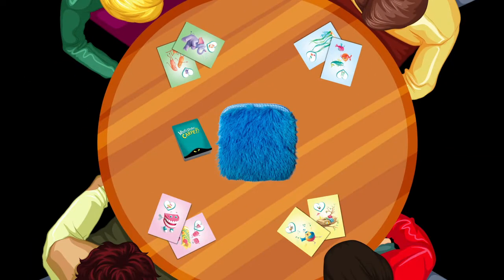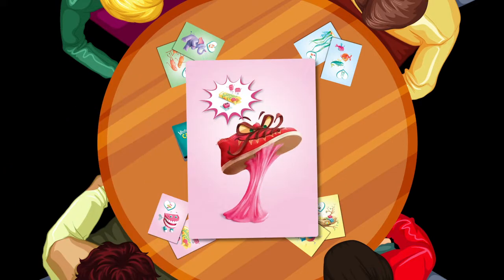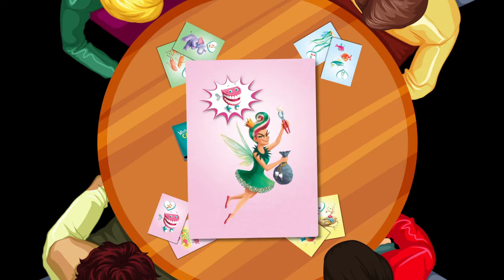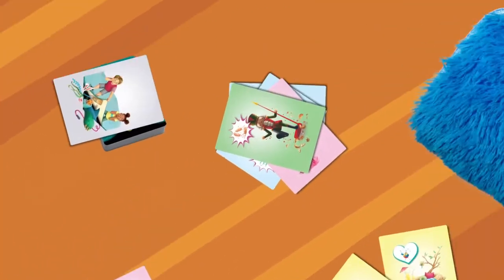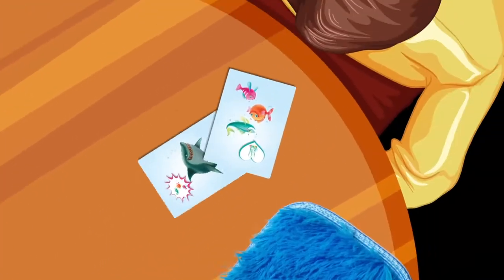But life isn't all tea and crumpets. You and other players can slide pesky creatures, such as sharks, underwater lawnmowers, vicious gum-stomping shoes, nutcrackers, and evil tooth fairies under the carpet. When a What's Under the Carpet card shows its menacing face, these pesky creatures come out to rampage all over your serene pool of tranquility.